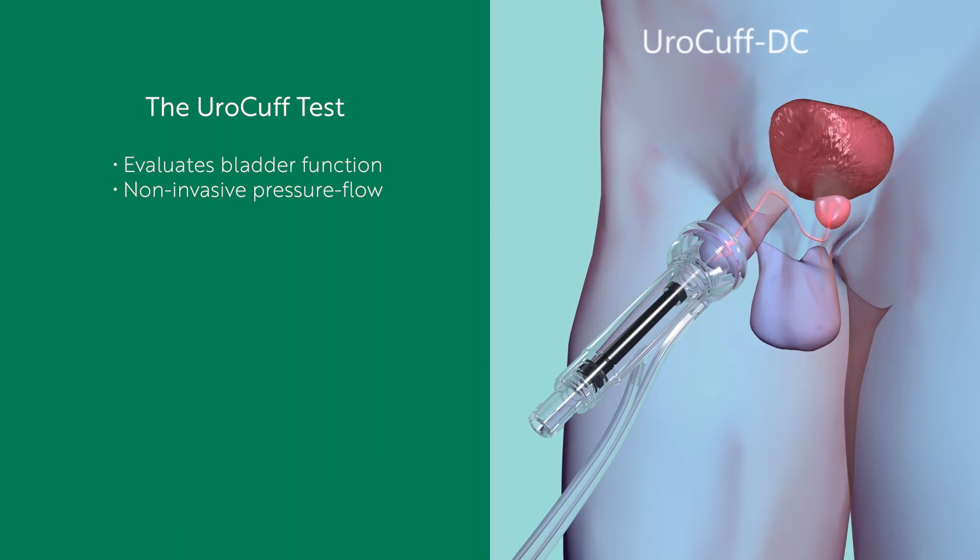The disposable sensor can be disengaged from the penis by gently applying downward pressure between the sensor and the penis. Once the seal is broken, the device can be discarded and the sticker electrodes can be removed and discarded. That's it — the test is done.